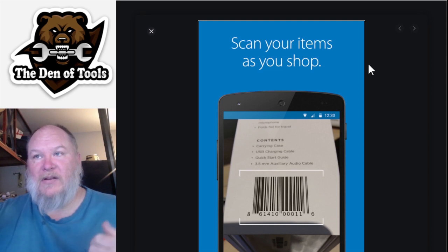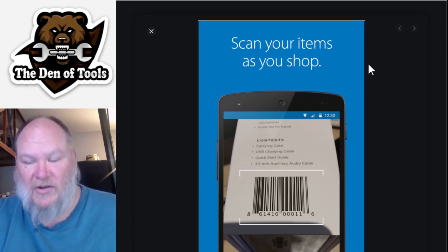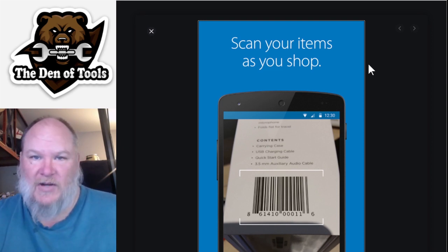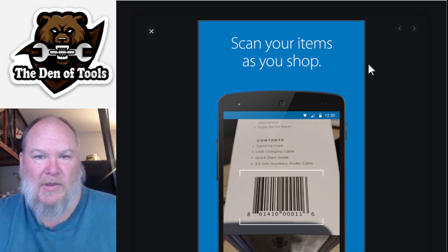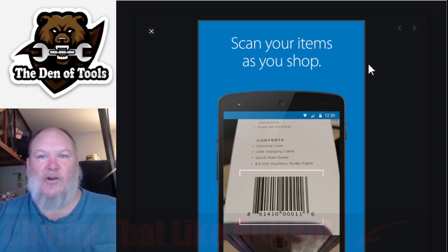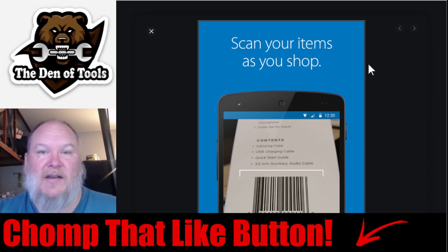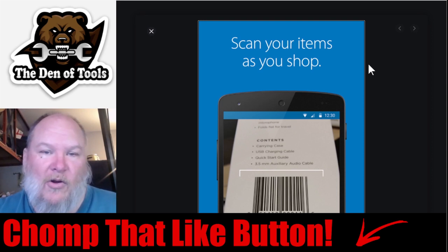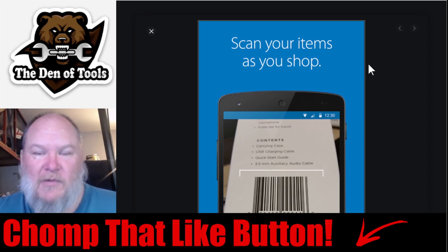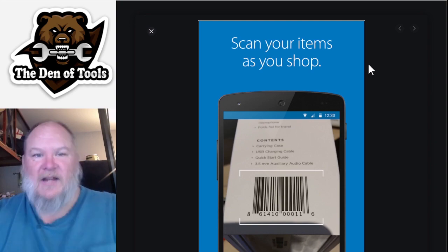I'll put links to the BrickSeek searches down below, but honestly, if I were you I'd just head to my closest Walmart. Download the app first in case you don't have service there, then start unicorn hunting - scan anything with 'CH' on it and check the price. If you find good deals, great - but don't clear the shelves, leave some for everyone else. Post below and let us know what you find. Anyway, take care, God bless, and as always, shine on.